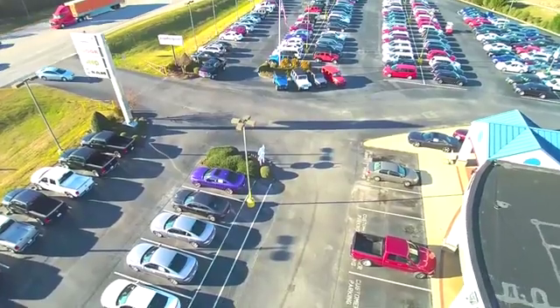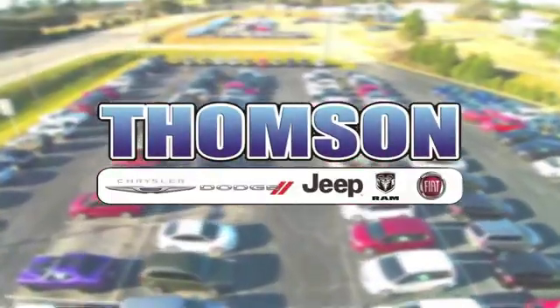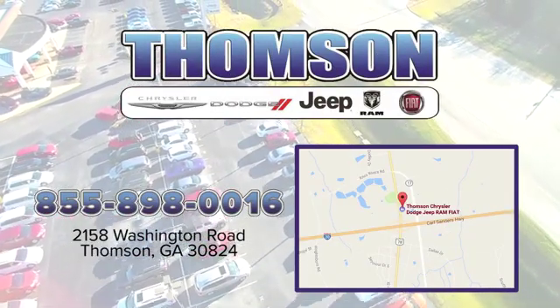And see it for yourself. Customer satisfaction is our highest priority at Thompson Chrysler Dodge Jeep Ram Fiat. We're easy to find on Washington Road in Thompson, Georgia. Just take I-20 to exit 172.